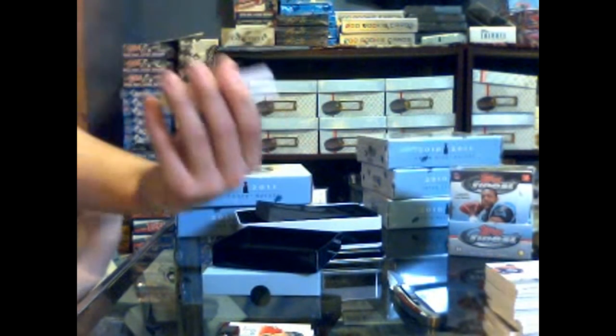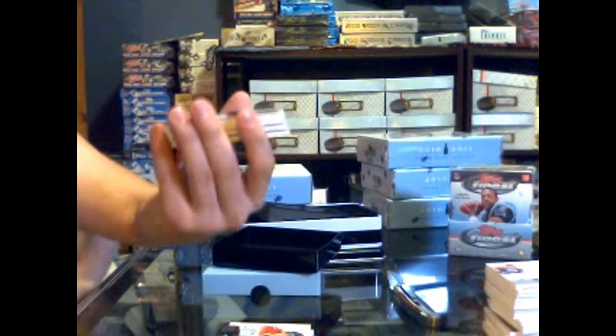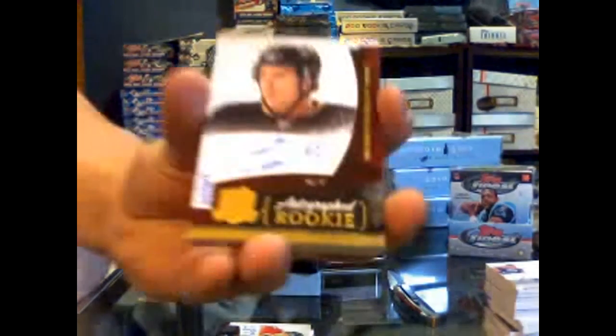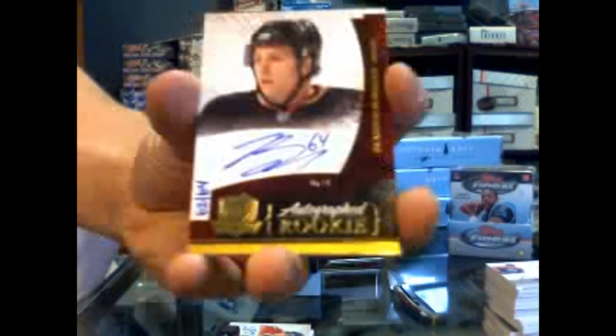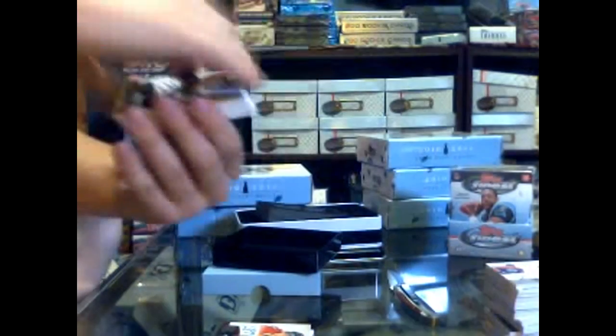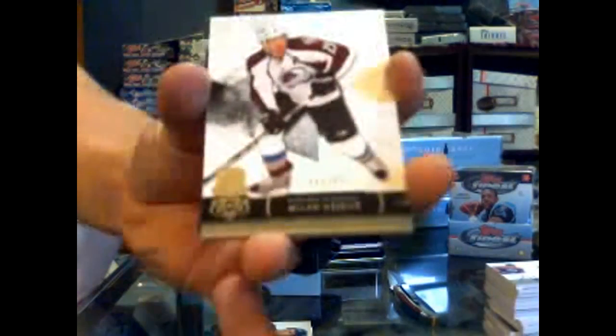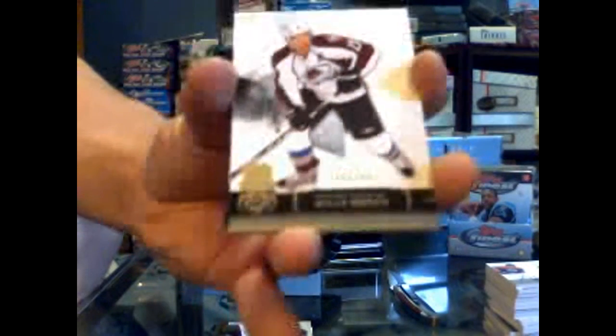Save that card for the end because that's big. Number 62 of 64, Rookie Otto Gold for the Anaheim Ducks — Brandon McMillan. Brandon McMillan, number 64, Rookie Otto Gold. Base card, number 249 for the Colorado Avalanche — Milan Hadouk.